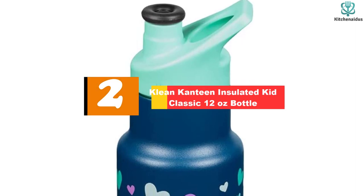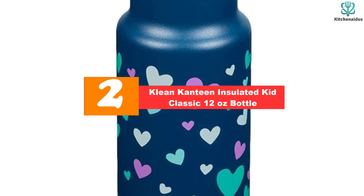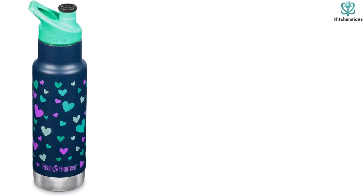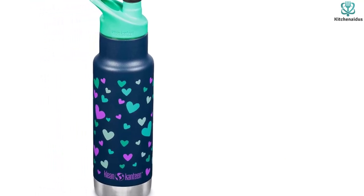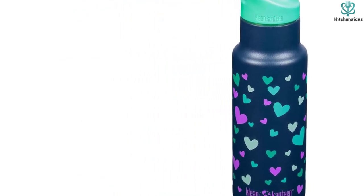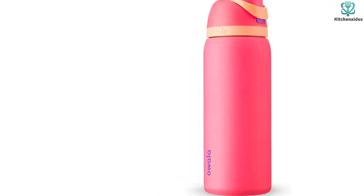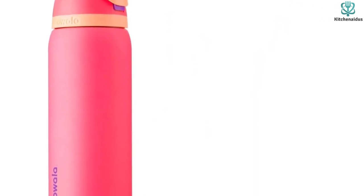At number 2, we have the Klean Canteen Insulated Kid Classic 12 ounce bottle. The Klean Canteen Insulated Kid Classic has a narrow body, making it easier for tiny hands to grip. It also comes in a variety of colors and prints so it'll be harder to lose at recess. The sport cap mouth can be fully removed for easier cleaning, and while this bottle is sold with a sport cap suitable for kids ages 4 and older, you can purchase other caps including a sippy cap suitable for younger kids or a classic cap that comes off entirely to allow your older child to drink directly from the bottle opening. You can rest assured that this 12-ounce bottle is made from stainless steel with a BPA-free plastic lid for your child's safety.